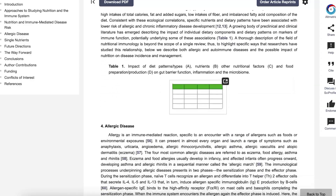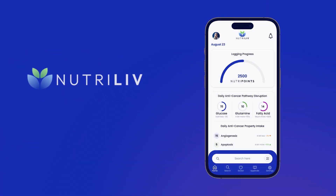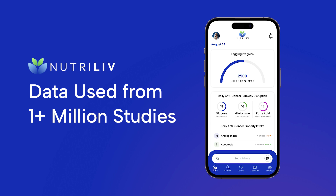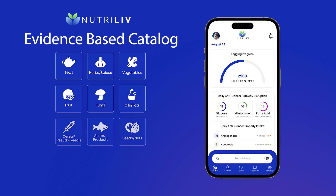The problem is, these medical journals are usually geared towards readers who have a deep education in biology. The NutriLev app bridges the gap by taking the information from the world's library of medical articles and creating an evidence-based catalog of foods, supplements, tinctures, and aromatherapy that can be searched based on anti-cancer and health optimizing features.